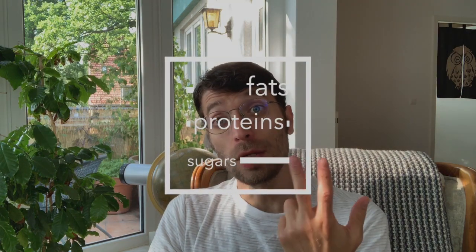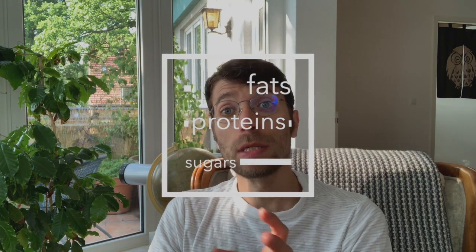Like I mentioned in another video, you have fat, protein, and sugars, and those will support the fermentation and the development of your vegan cheese. So when you're thinking about fermented foods, one of the first things you might think of is bacteria.